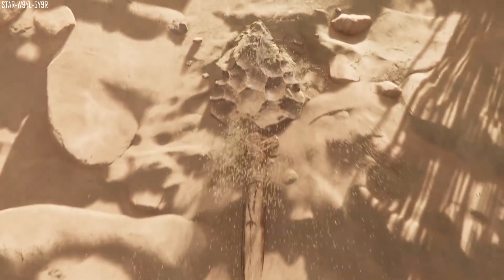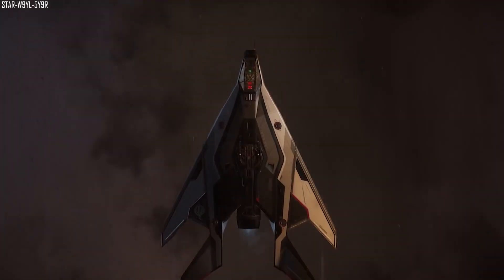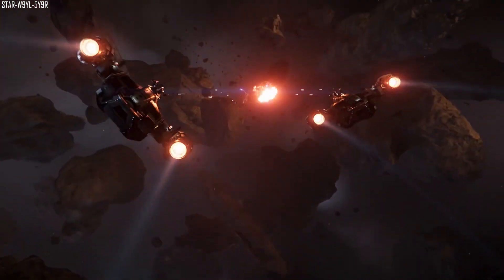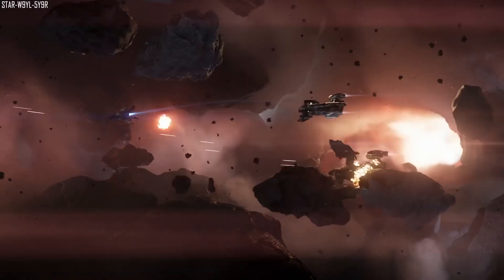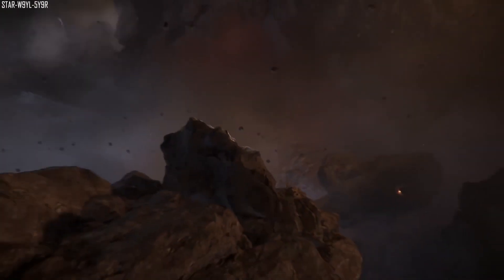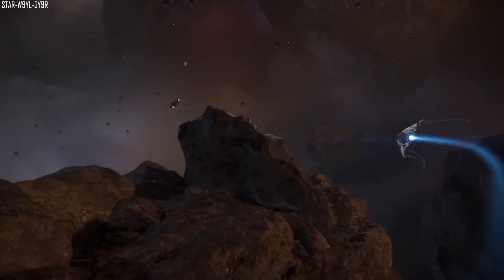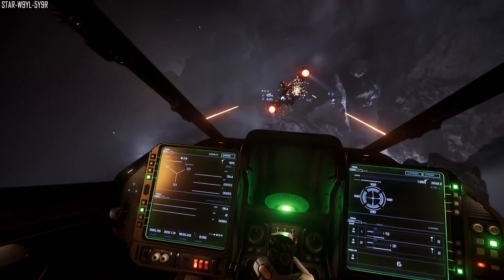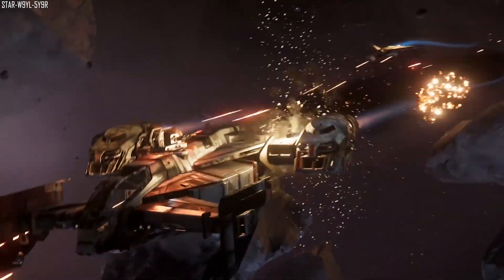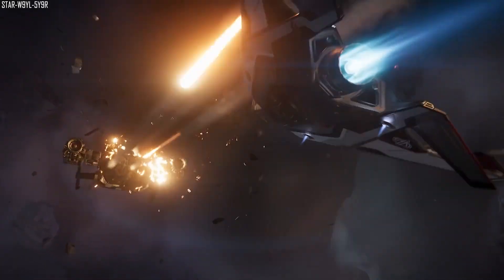So 3.6 is finally here. I've linked a couple of posts below which highlight the new features and the new ships and vehicles. Today is really the first day I'll get to play it, so I'm not sure about its stability — do let me know what you think. We just need the 890 Jump and ship rentals in and the patch will be complete. I feel the Persistent Universe is definitely coming together now; we're starting to see a more robust light at the end of the tunnel.